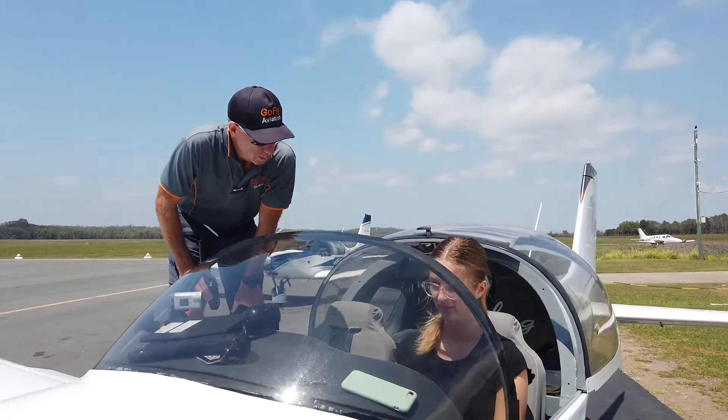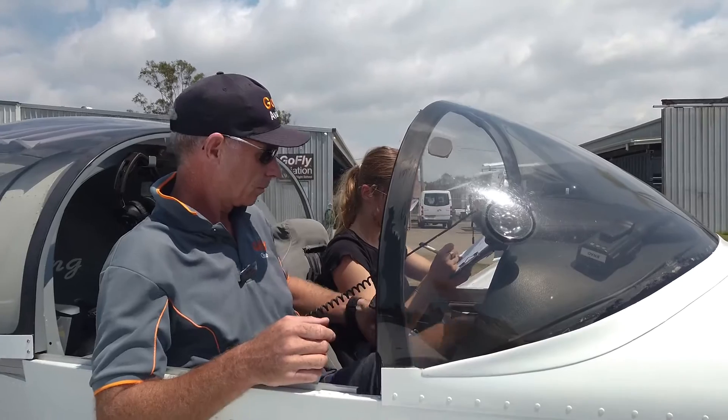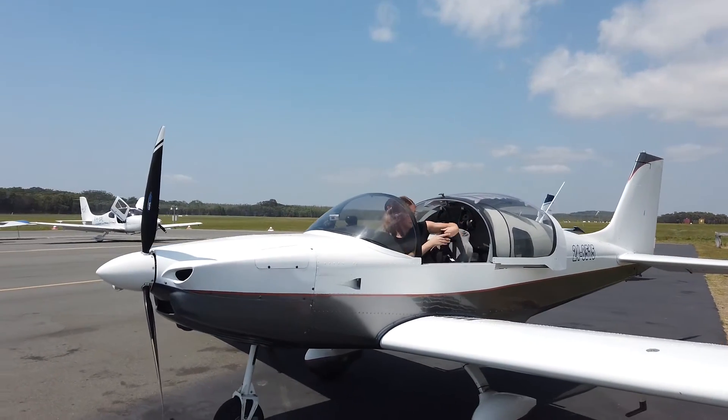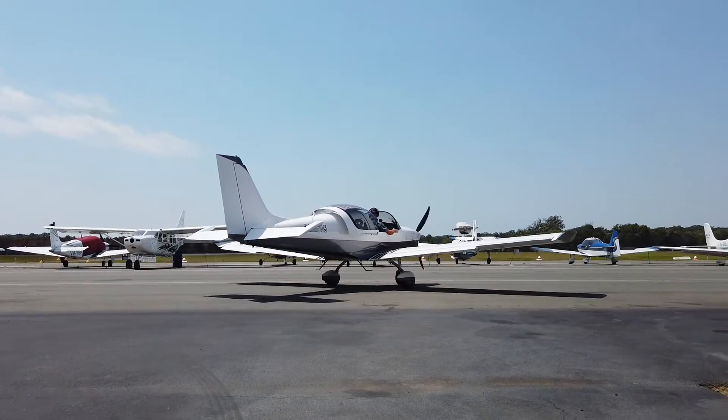Yesterday I had my first solo circuit. It was a great experience. There were a few nerves, a lot of excitement as well, but overall the circuit did go quite well. I managed to land to a reasonable standard, I felt, and I did feel as though I'd been trained and equipped with all the knowledge I needed to complete that solo circuit.